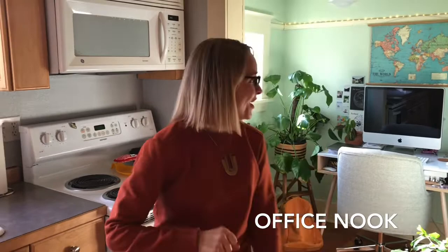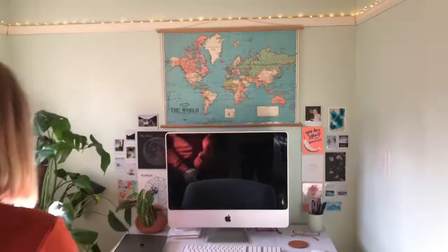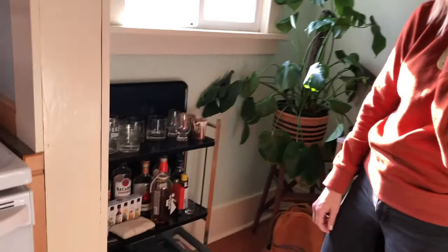This is our nook — I think it was supposed to be the dining area, but we made it into our office. The desk is from Wayfair, this piece is from Target, and this one's from Craigslist. We have photos and insects from different trips we've been on, some Portland artwork, my Able leather backpack that I take every single day, and a little bar cart situation for making cocktails with friends.